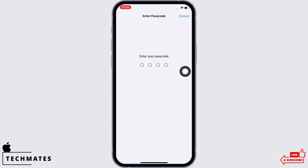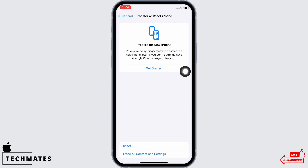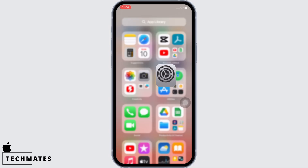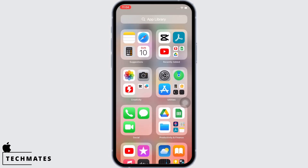Enter your passcode and confirm Reset Network Settings. Doing this will reset all network settings and return them to factory defaults, meaning all your Wi-Fi networks and passwords, APN and VPN settings, and cellular settings will be returned to factory defaults.